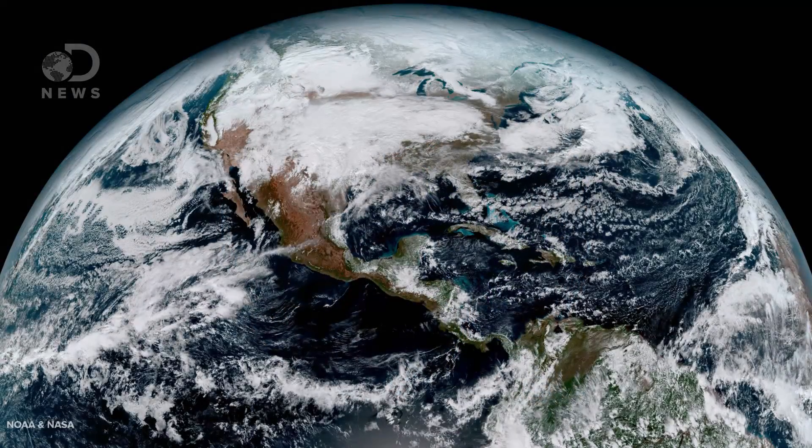Look at this beautiful planet we live on. The GOES-16, which orbits 22,300 miles above the Earth, helps NOAA observe global weather and will lead to better solar and space weather models, and more accurate, life-saving forecasts here on Earth.